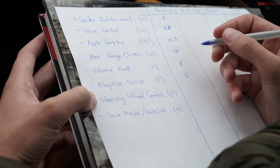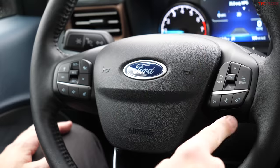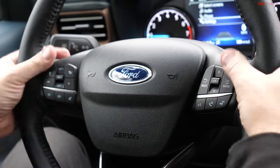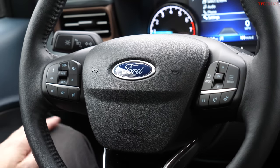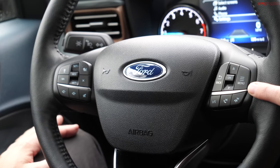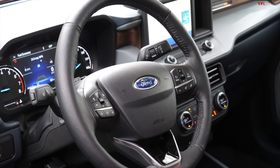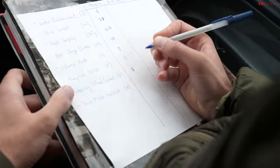For steering wheel controls, cruise and volume are on the left; menu and phone controls are on the right. There aren't big complaints, but André wishes the volume controls were on the same side as the media controls. All the buttons look similar and are kind of small. They rate steering wheel controls 8 out of 10.